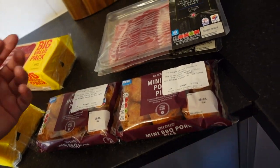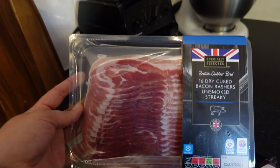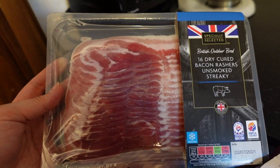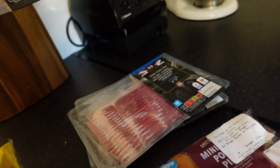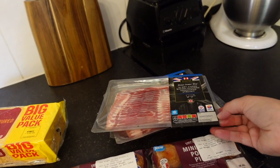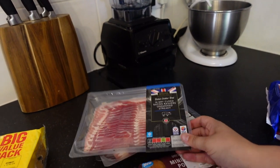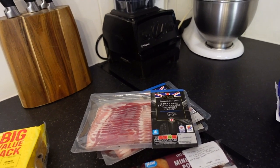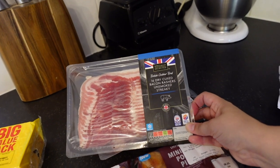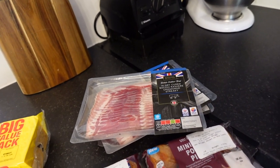Then bacon — everybody loves bacon. This is just some unsmoked streaky bacon and I got a couple of packs of that — I'm just going to put that right in the freezer. You could also cook it, chop it up, and then freeze it, which is a really great way to add it to pasta dishes. Or if you're having a baked potato, you could just take a little handful out and heat it up in the microwave — it would take no time at all since it's already cooked.